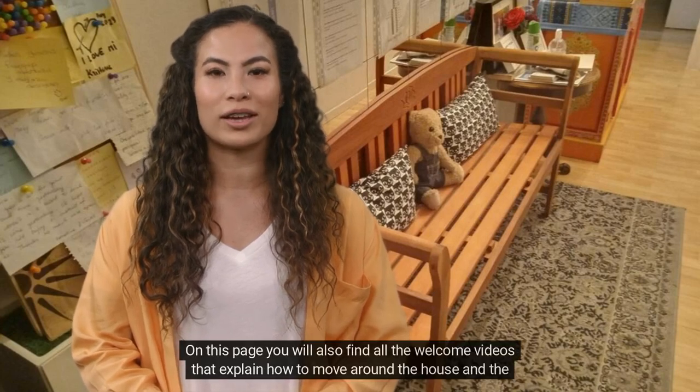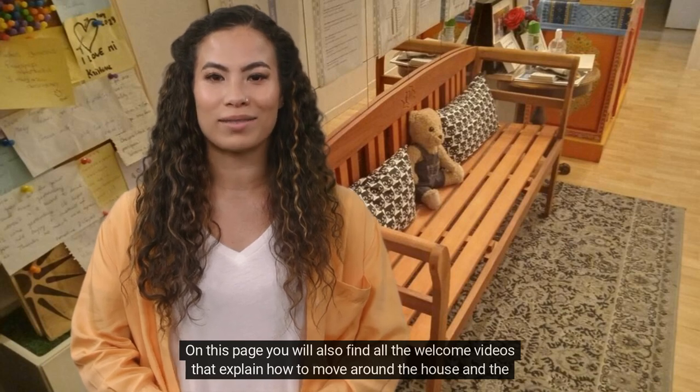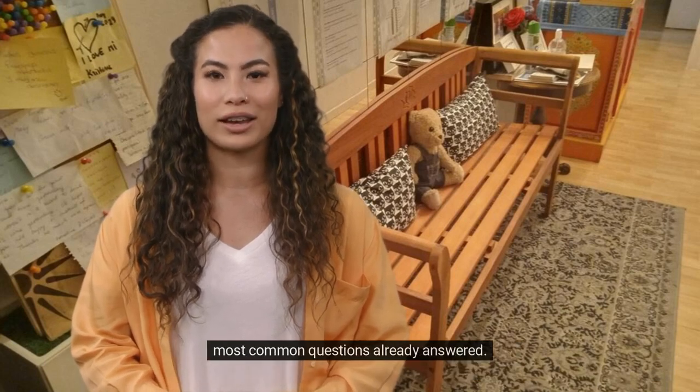On this page you will also find all the welcome videos that explain how to move around the house and the most common questions already answered.